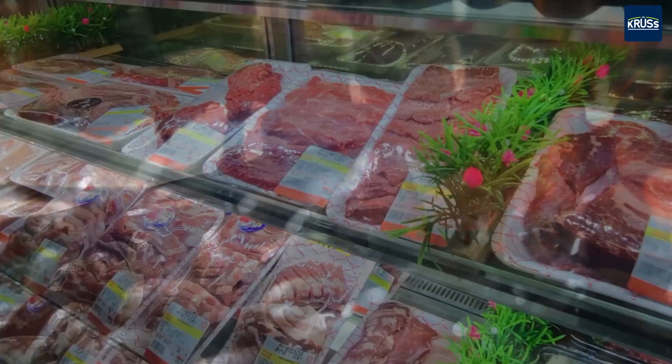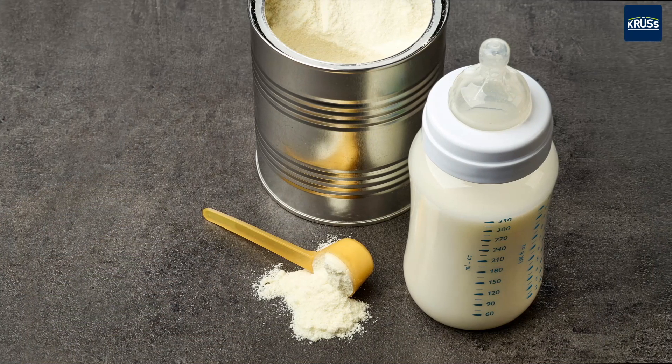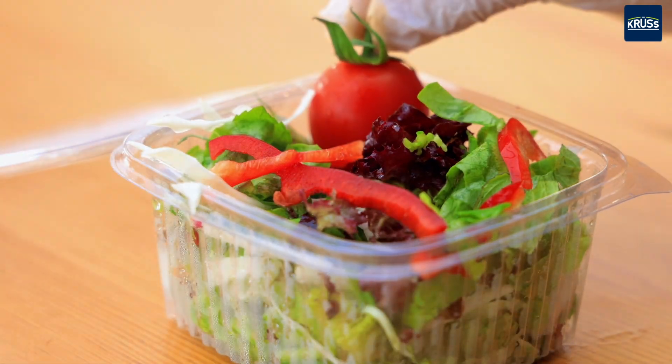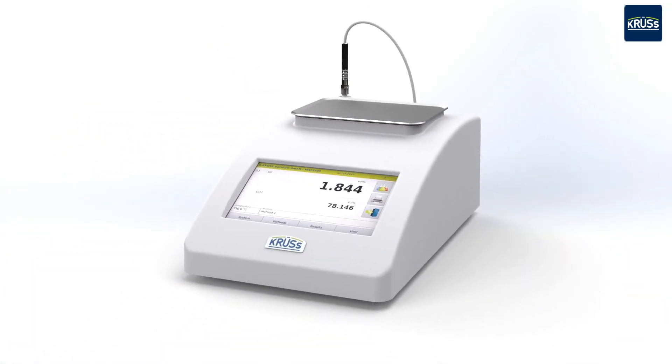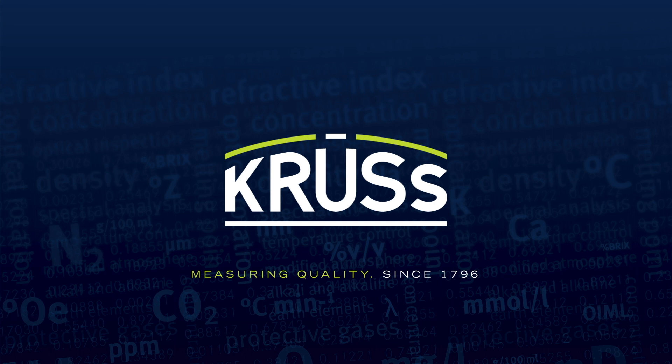Whether for organic products, fresh meat, vegetables, baked goods, cheese, or ready meals — packaging with modified atmospheres offers extended product shelf life. For protective gas analysis, CRUS offers four different models to carry out industrial and product-optimized measurements.